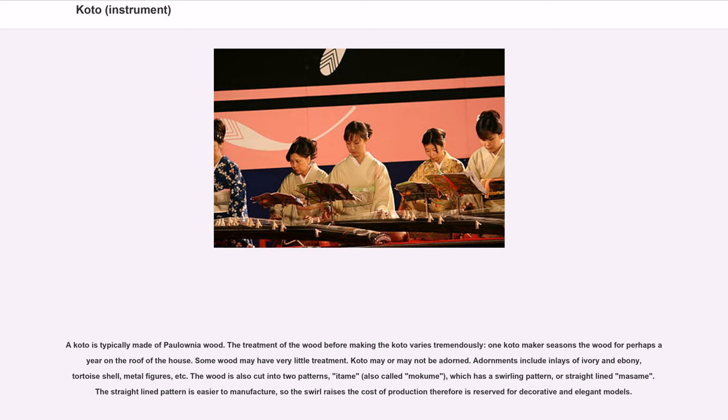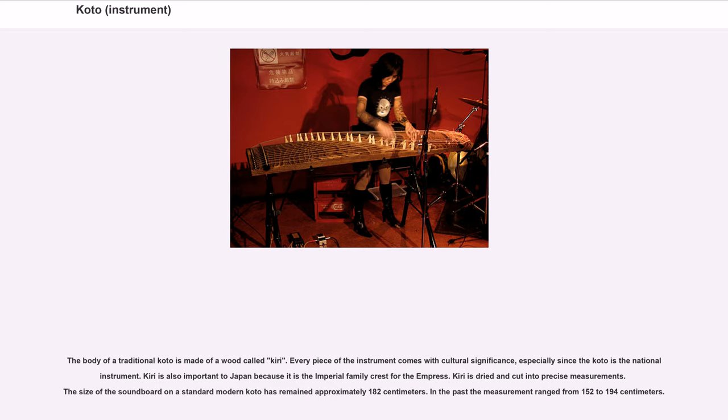Koto may or may not be adorned. Adornments include inlays of ivory and ebony, tortoise shell, metal figures, etc. The wood is also cut into two patterns: edomi, also called mokum, which has a swirling pattern, or straight-line mossami. The straight-line pattern is easier to manufacture, so the swirl raises the cost of production and is therefore reserved for decorative and elegant models.